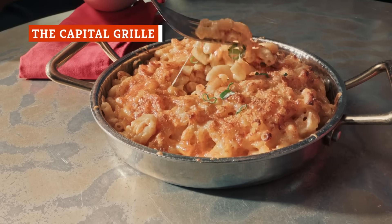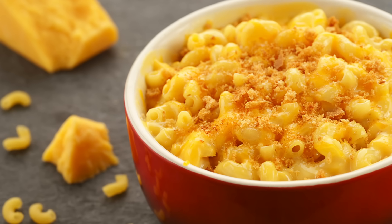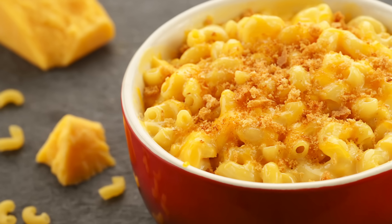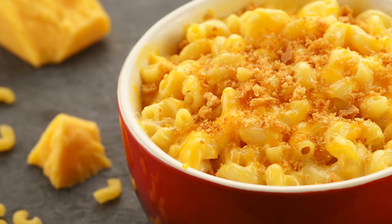Macaroni and cheese is a common side served at most steakhouse restaurants. It usually consists of tender pasta and a decadent, creamy sauce made with various types of cheese. Some restaurants will serve it with a crispy breadcrumb topping, but regardless, it's always a classic.